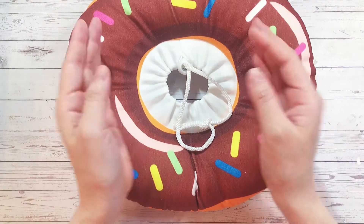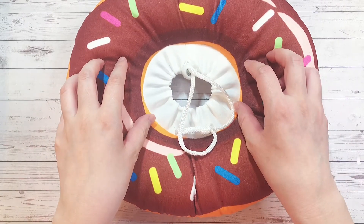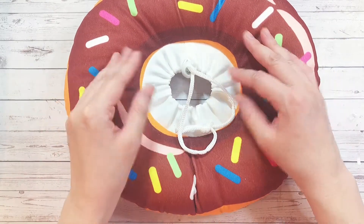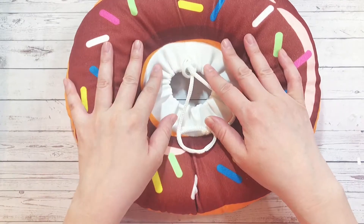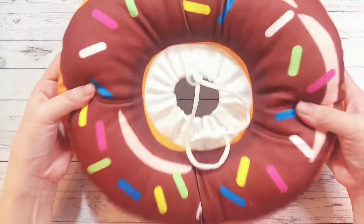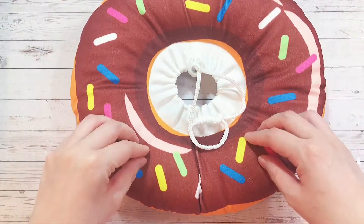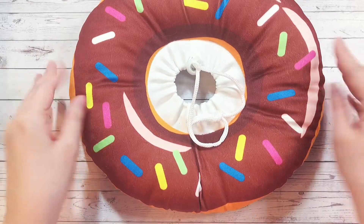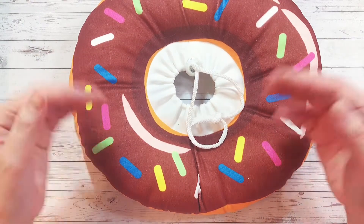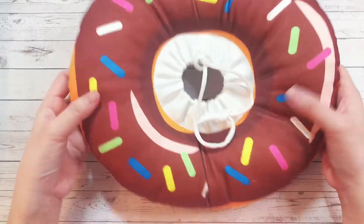The problem with the cones of shame is the way they sit on the cat's face — they impede their whiskers. Cats use their whiskers to navigate, so when you have that cone on them, they're literally walking into things. I've seen it happen on more than one occasion with more than one cat. That's also how blind cats are still able to walk around — they use their whiskers.